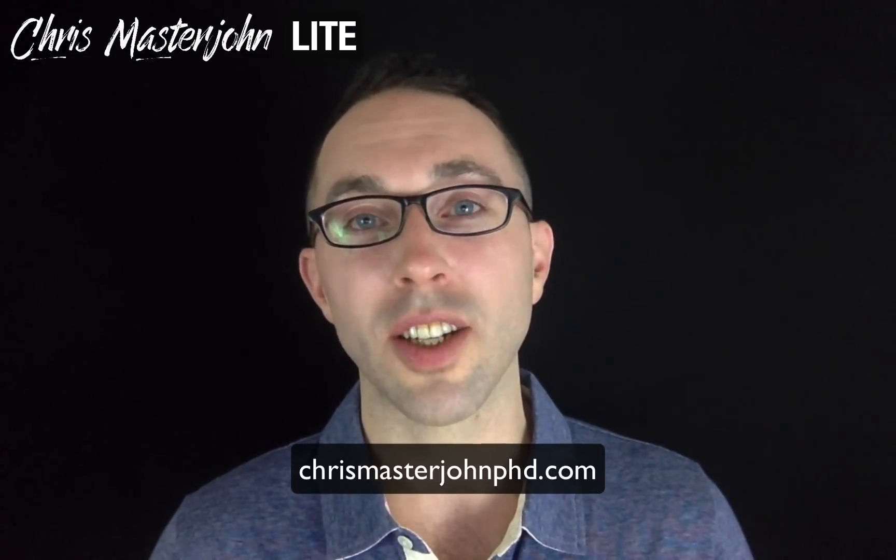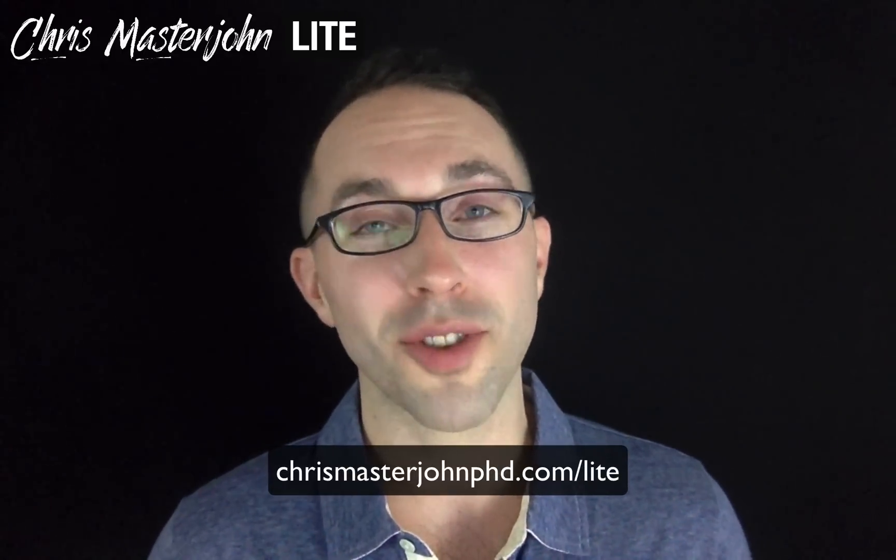Alright, I hope you found this useful. Signing off — this is Chris Masterjohn of chrismasterjohnphd.com. You've been watching Chris Masterjohn Lite and I will see you in the next video.